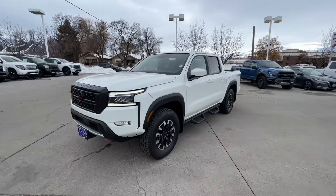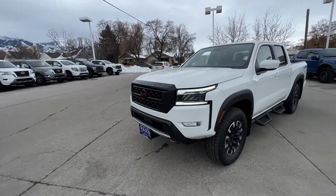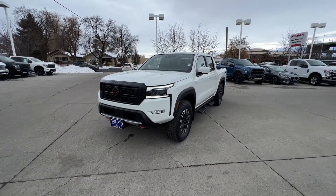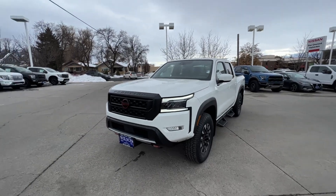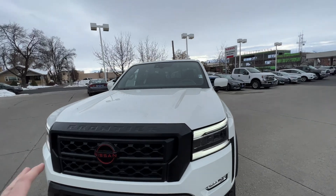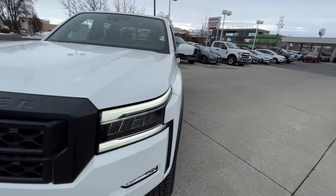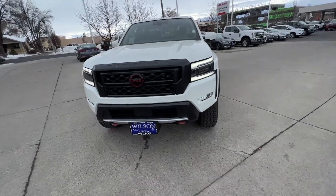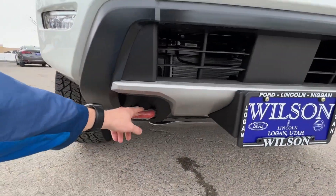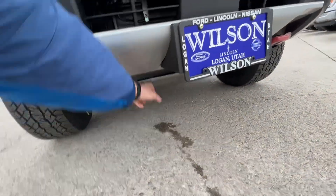Let me just turn it around here and back it out. I did a walk earlier today on the Baja storm — the brown color one — so you can look at that link as well. One thing that's nice about the Pro 4X is it is the top-tier trim level for the Frontier, so one of the things you're going to get is the LED lights, the fog lights on the bottom, and these orange tow hooks down here — still wrapped up, but we can get those off.